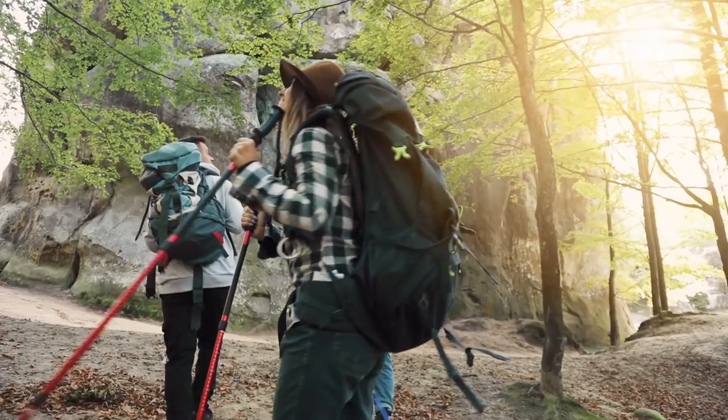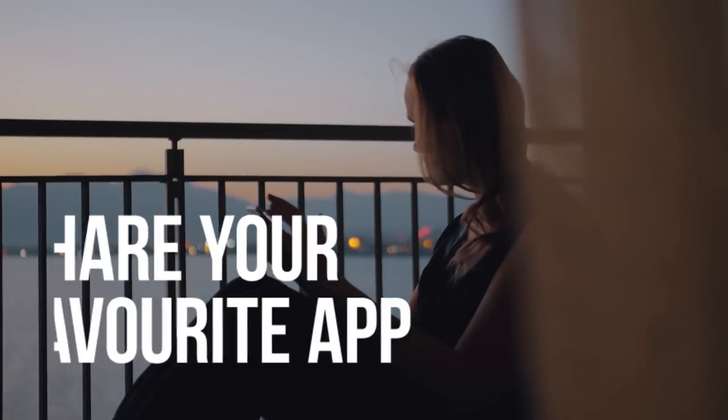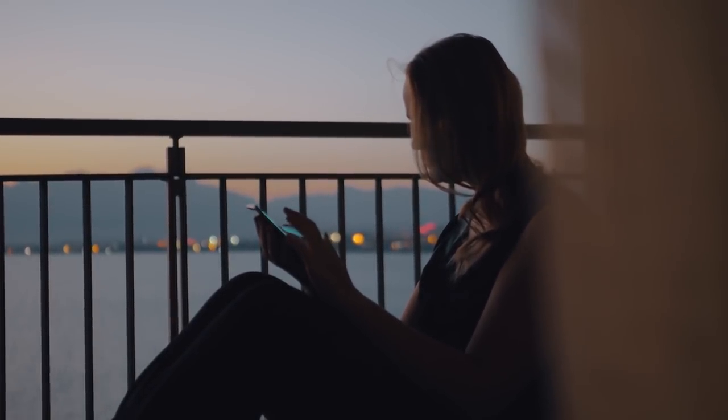Check the description for download links. And don't forget to like this video, subscribe to our channel, enable notifications, and share your favorite app where you book your accommodation in the comments below. So let's start with some of the most common ones.